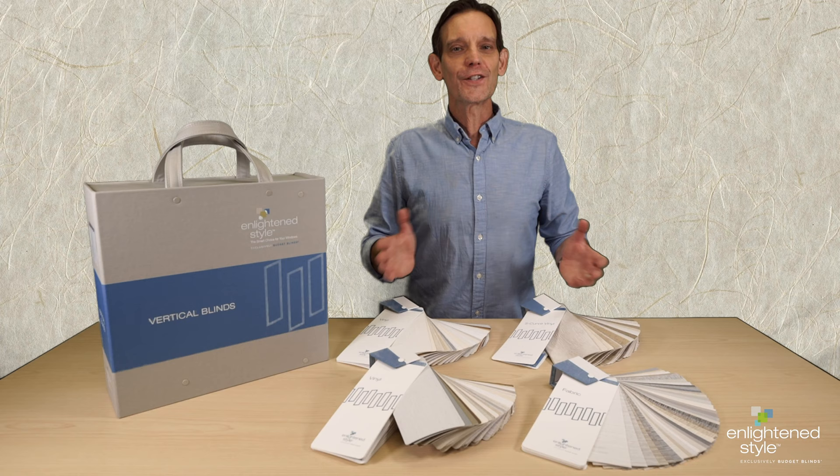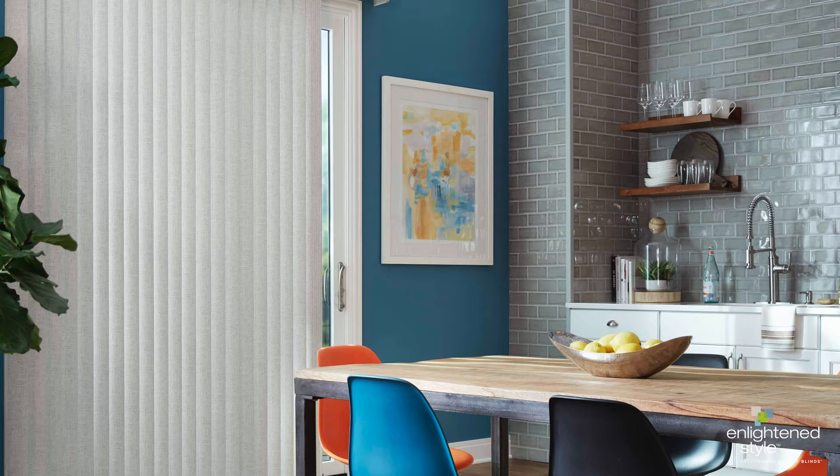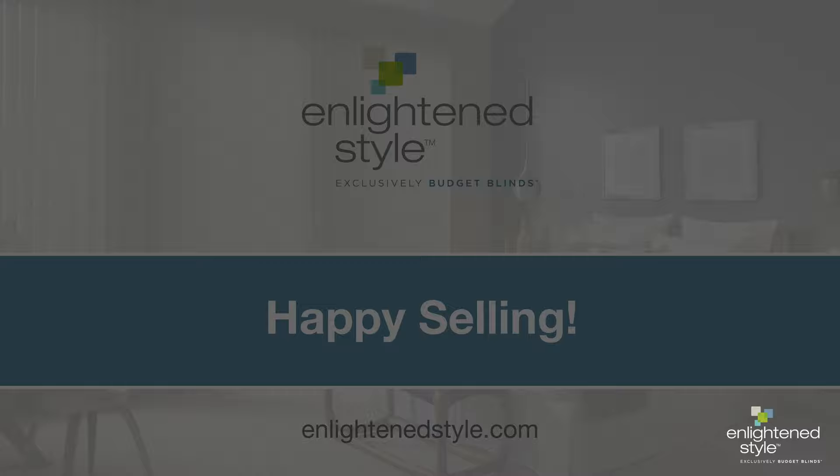You can see why we're excited about the new EnlightenStyle Vertical Blind program, and we hope you are too. Talk to your area sales manager or go to EnlightenStyle.com to order your EnlightenStyle Vertical Blind sample book today. From all of us at EnlightenStyle, Happy Selling!